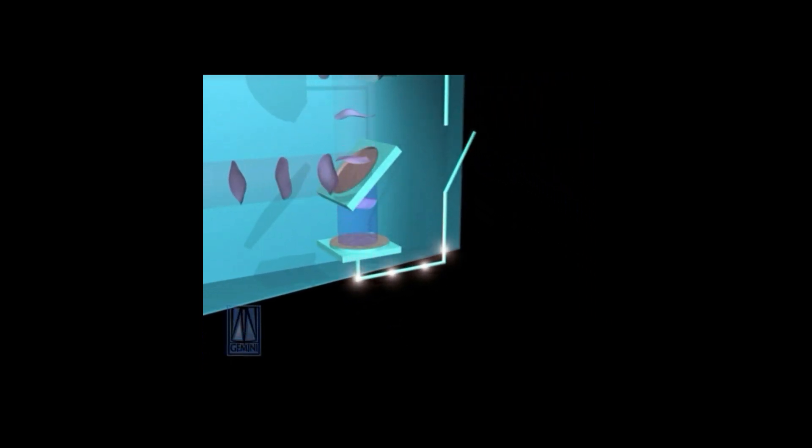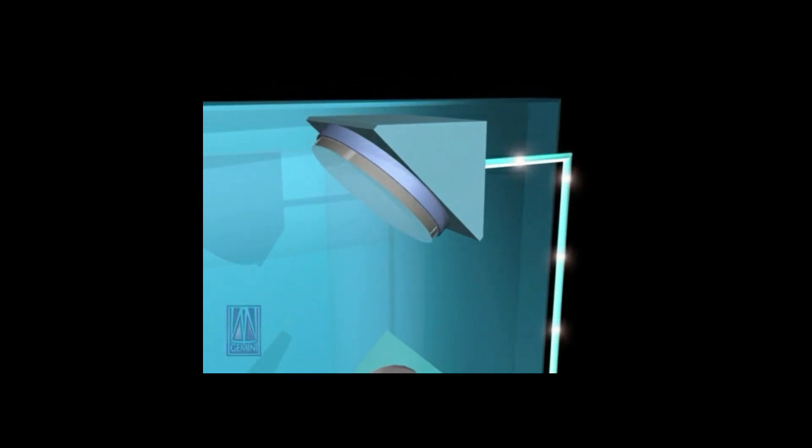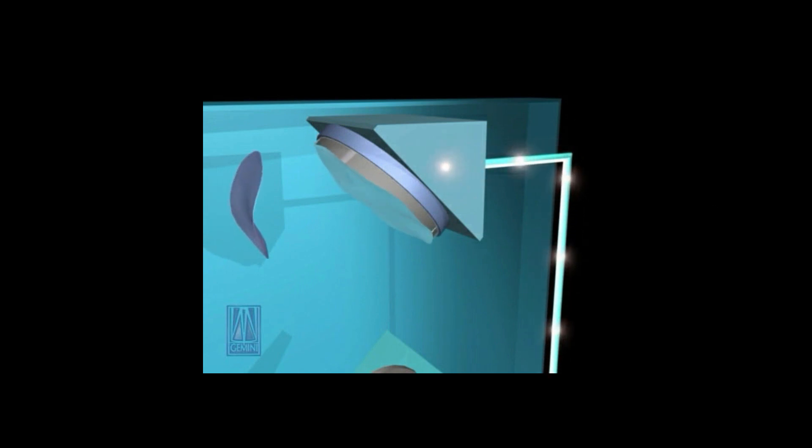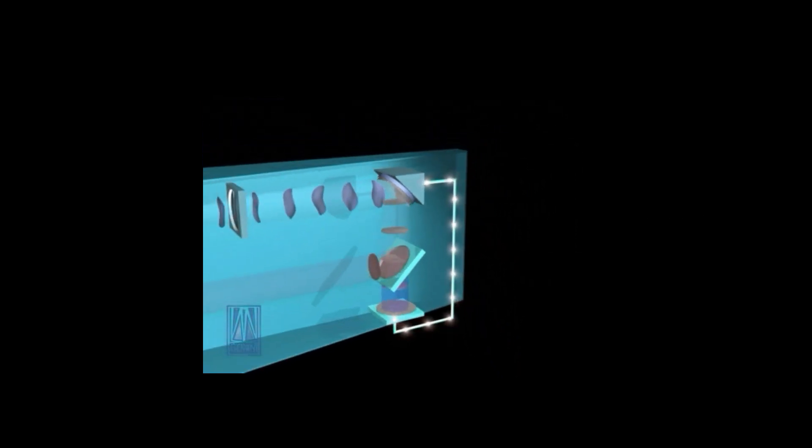It's a very small mirror — only the size of a coin — but on it are a series of pistons behind the mirror which push and pull to make it change shape and counteract the effects of the Earth's atmosphere.